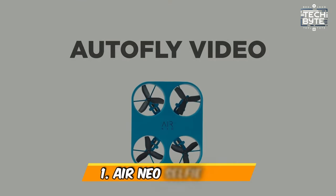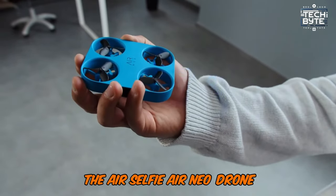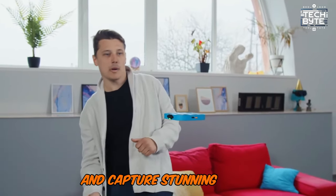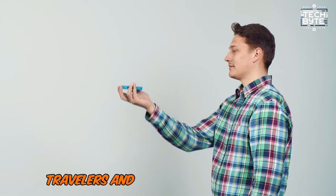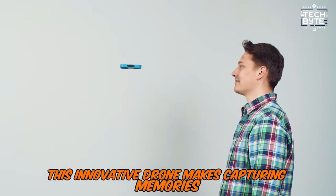Number 1: Air Neo Selfie Drone. With its compact and portable design, the Air Selfie Air Neo Drone brings your personal photographer to the skies. Launch it, strike a pose, and capture stunning shots or record videos from unique perspectives. Perfect for adventurers, travelers, and social media enthusiasts, this innovative drone makes capturing memories effortless.